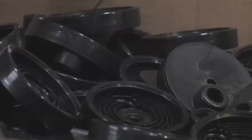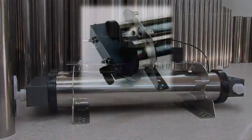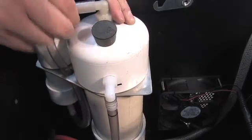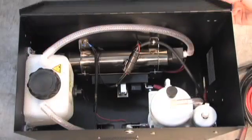Each generator unit is constructed with the highest quality components. Polished 304 stainless steel tubes form the core of the generator. Custom injection molded end caps hold the tubes in place while machined plastic manifolds move the electrolytic solution to and from the generator. Another key component is our demister, which removes alkalis, moisture, and other environmental contaminants, making sure your vehicle is burning clean pure hydrogen and oxygen.